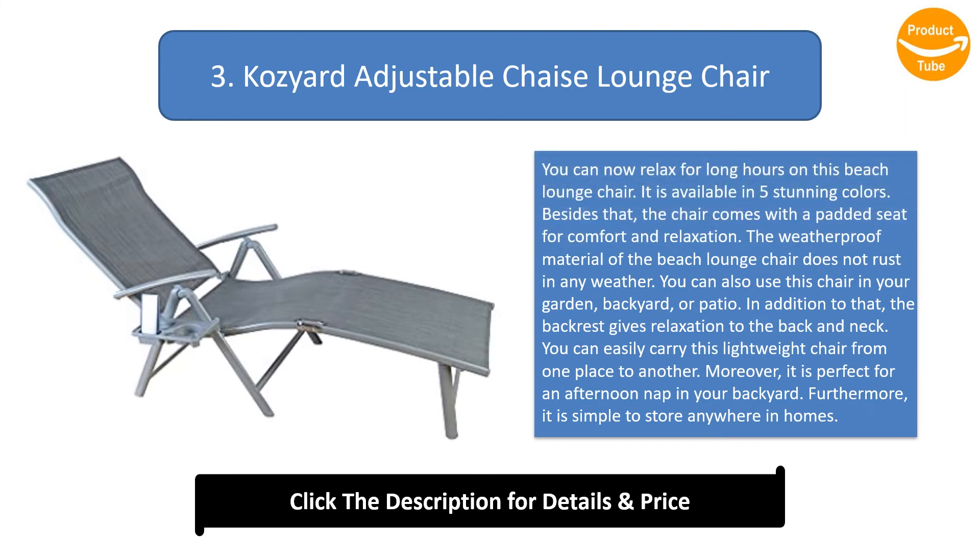Number 3: Cozy Yard Adjustable Lounge Chair. You can now relax for long hours on this beach lounge chair. It is available in five stunning colors. The chair comes with a padded seat for comfort and relaxation. The weatherproof material does not rust in any weather.